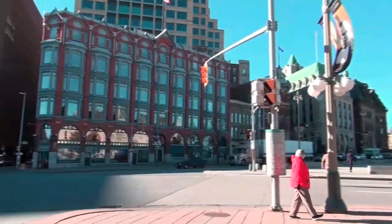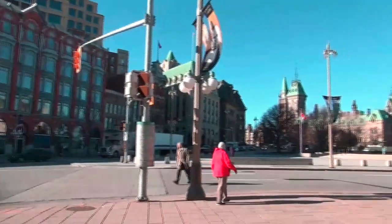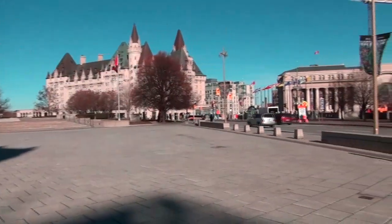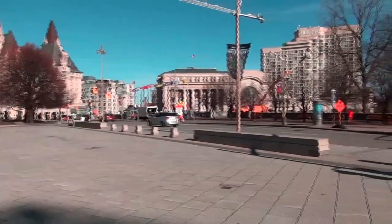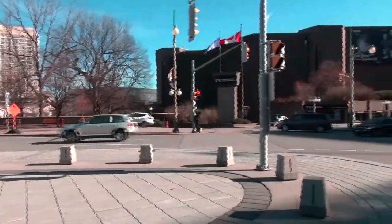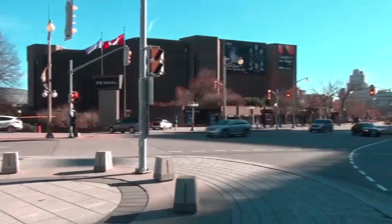This is a shot of the Ottawa Chambers building, and you can see the War Memorial in the background. Here we've got a shot of the Chateau Laurier Hotel and the old train station in the background, and we're moving across now looking at the National Arts Centre.